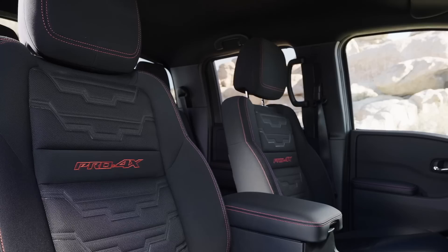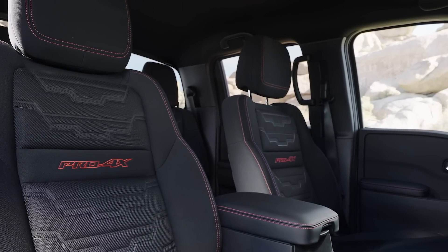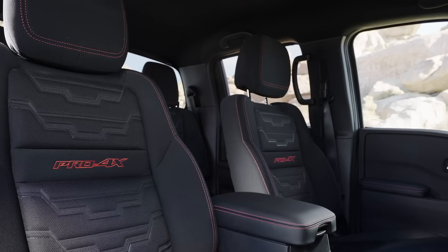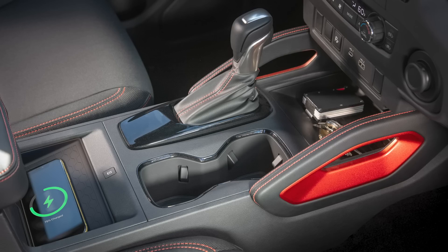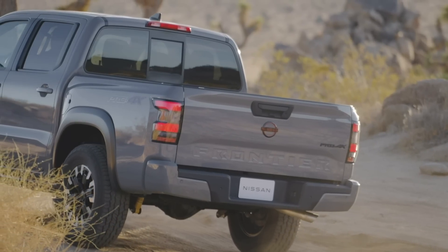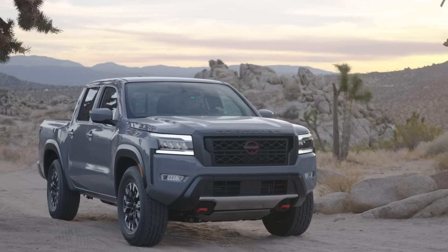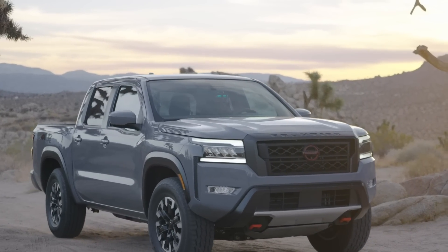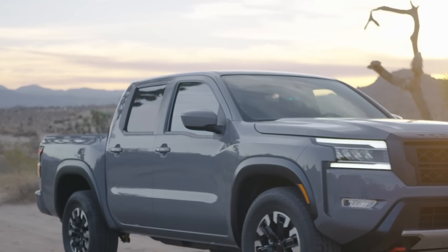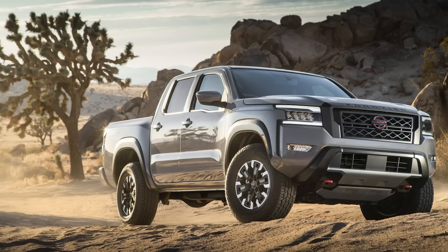There will be four trims available: S, SV, Pro X (rear-wheel drive), and Pro 4X (four-wheel drive). The Pro 4X version gets Bilstein shock absorbers, skid plates, tow hooks, all-terrain tires, an electronic locking diff, and sportier looks with red accents. The rear-wheel drive Pro X gets basically everything except the locking diff and skid plates. It's a really nice redo, going on sale this summer, though no pricing has been announced yet.